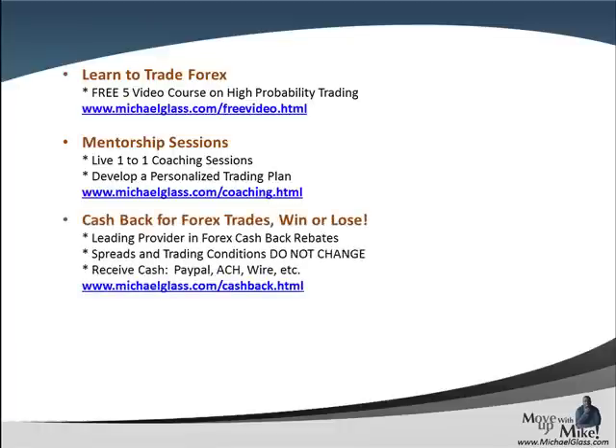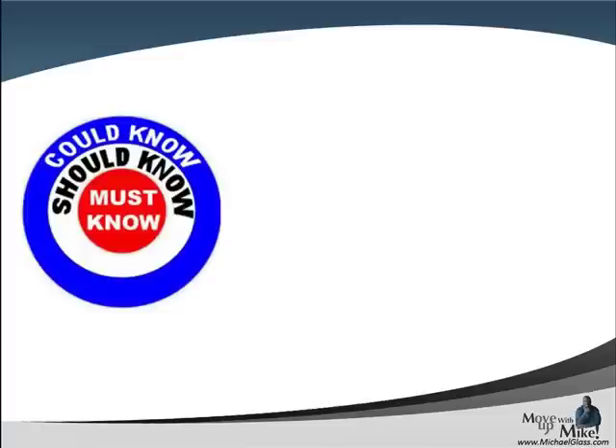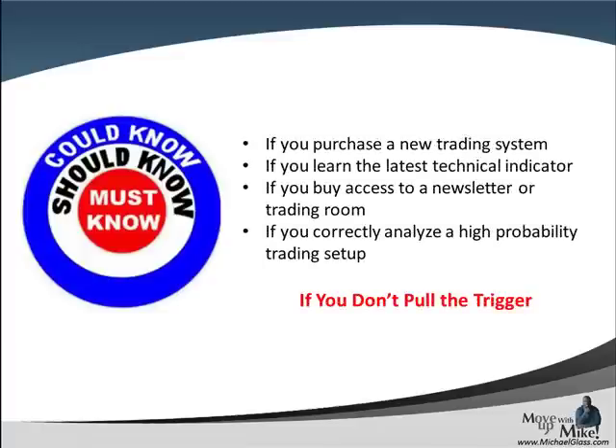Also, if you're trading forex, you might as well get paid to trade. It doesn't change any of the conditions, the spreads, or anything — all it is is rebates for your trade. If you want some signals, we have that for you — a bunch of different providers, and it can be traded automatically or you can get the signals and trade them yourself. As we said, it's not about the system or indicator — it's about the trader's mindset. It's about being an intelligent investor and we can help you through our coaching and mentoring process. Thanks guys and I'll see you next time.